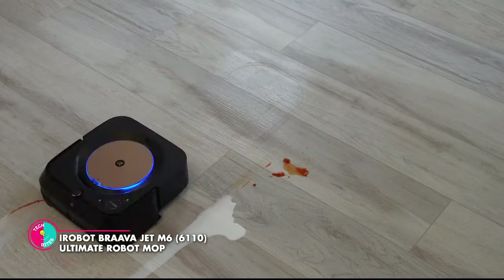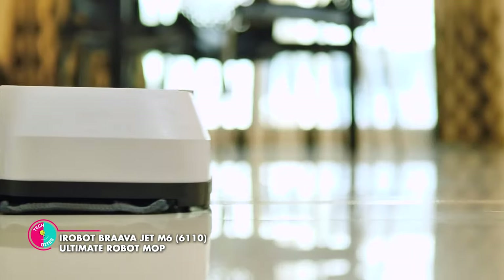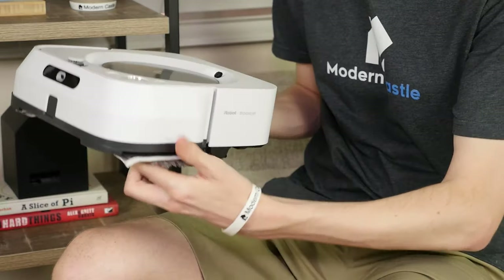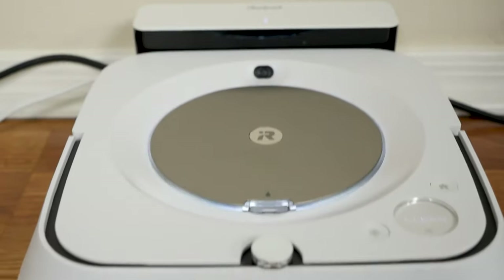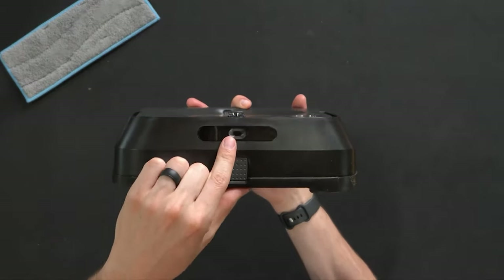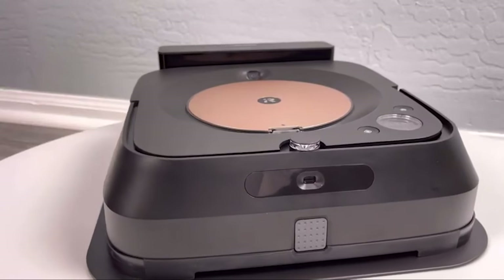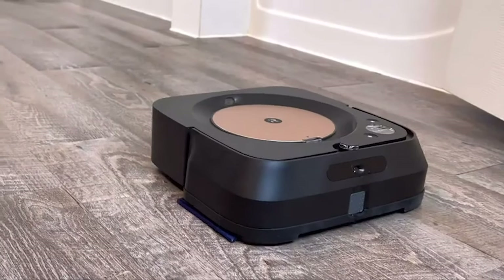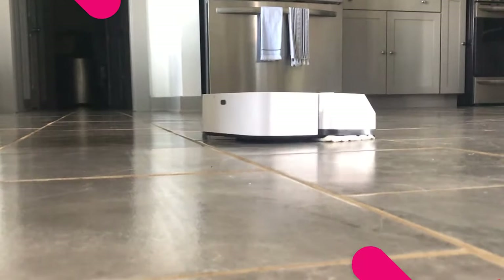Ultimate Robot Mop Wi-Fi Connected. Step into the future of home cleaning with the Ultimate Robot Mop Wi-Fi Connected. This extraordinary robot is here to revolutionize the way you maintain pristine floors, leaving you with more time to focus on what truly matters. Equipped with cutting-edge technology, this intelligent robot combines the power of mopping and sweeping to deliver unparalleled cleaning performance. With just a simple voice command or a few taps on the iRobot app, you can guide this remarkable robot to clean specific areas or avoid certain spots.